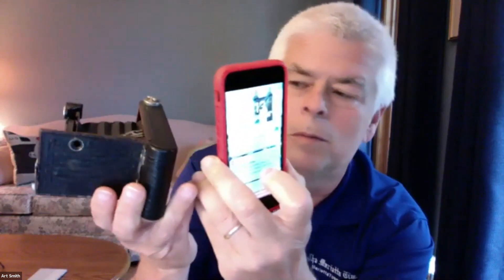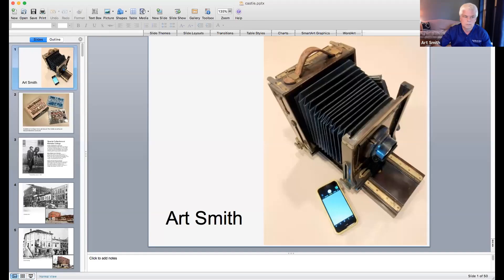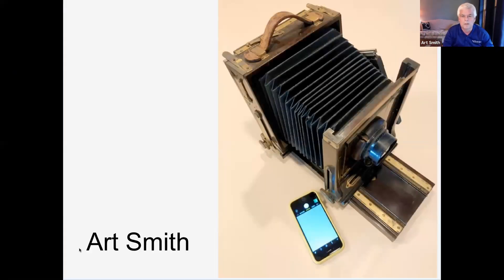Imagine having to carry that 1900 camera around. Then there's a more advanced camera from about 1920 — about the same size as an iPhone. The iPhone is really the most-used camera today. On screen you can see the comparison between the large camera from 1900 and the iPhone of today.